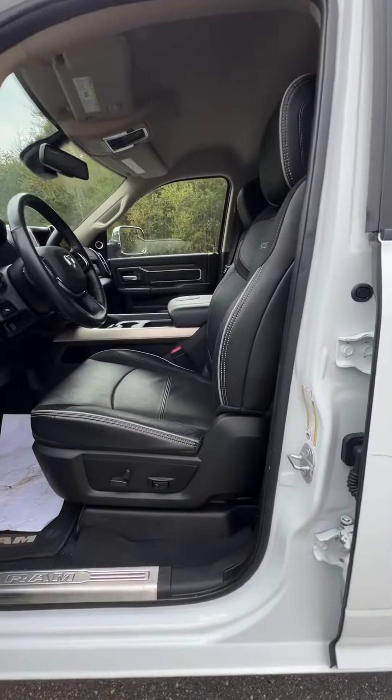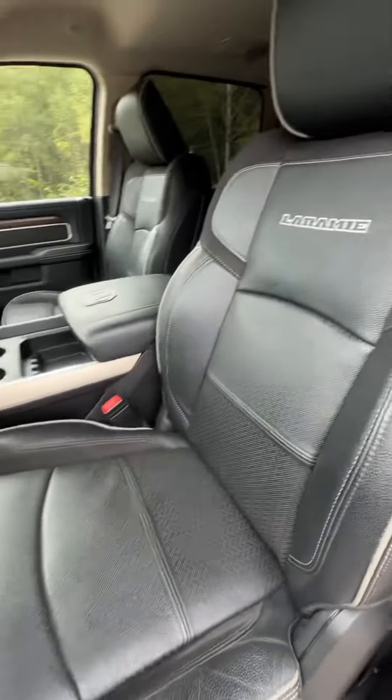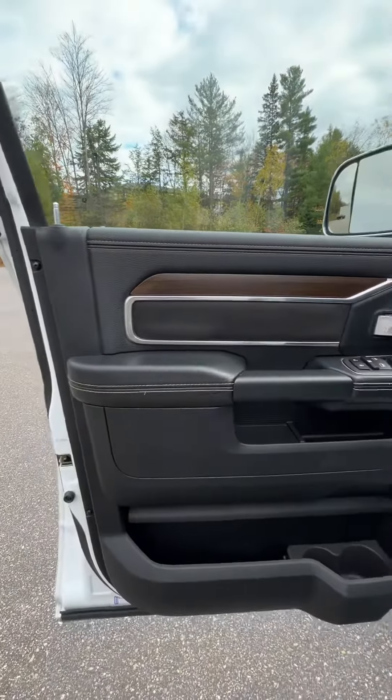For the interior, we've got all-black leather throughout, which looks super sleek, and then some faux wood grain here on the doors, which is lovely.